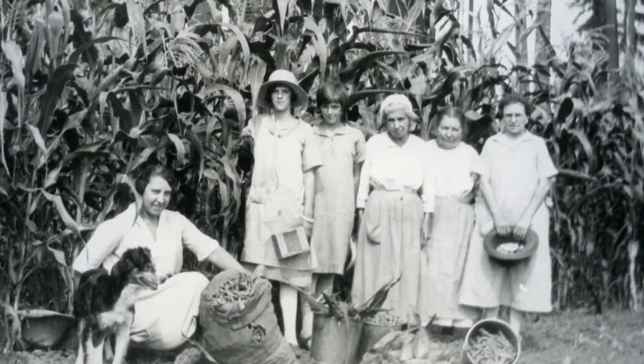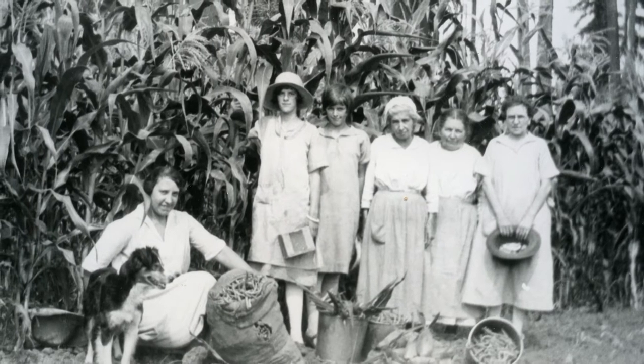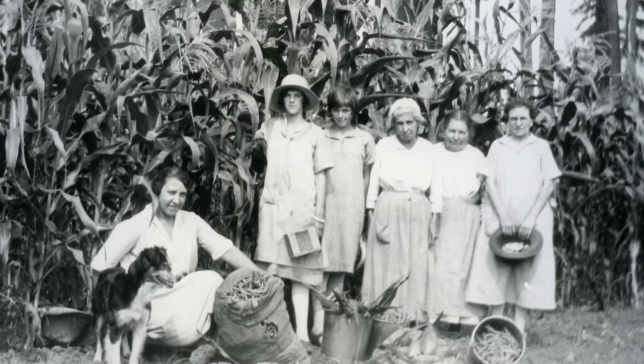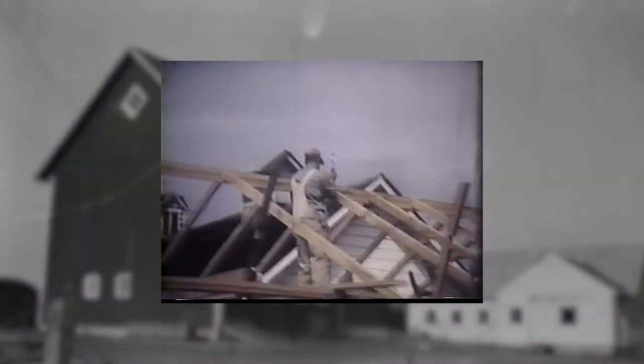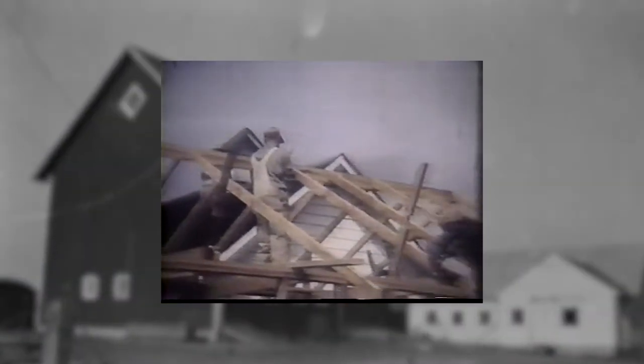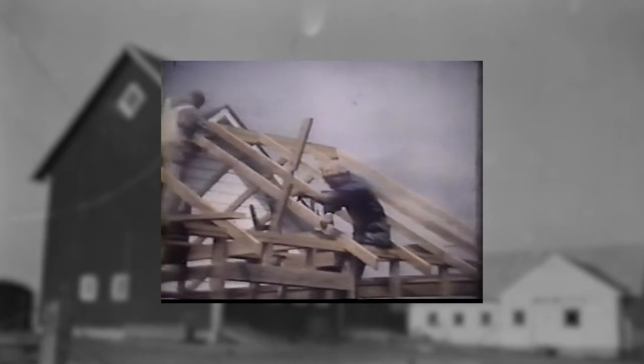They grew corn, beans, and potatoes, and they also raised Holstein dairy cattle, which they used the milk from to make their cheese. In 1914, the Stuckeys built a 14 by 20 foot dairy kitchen where Mrs. Stuckey and her daughters continued making their family Swiss cheese recipe.